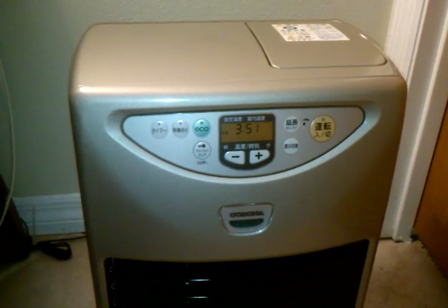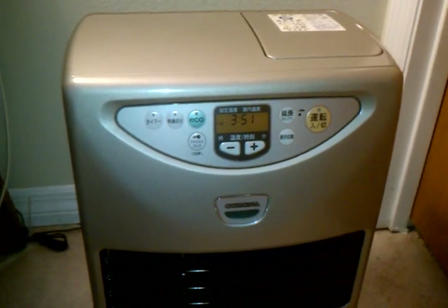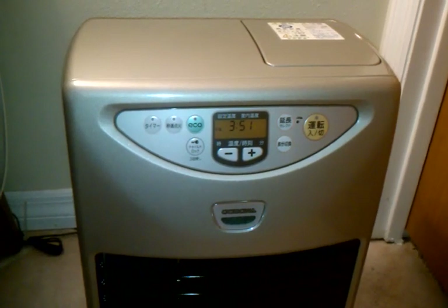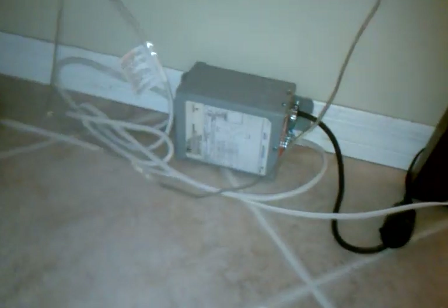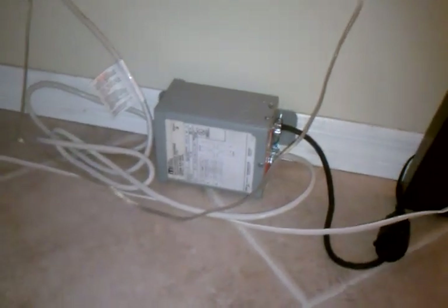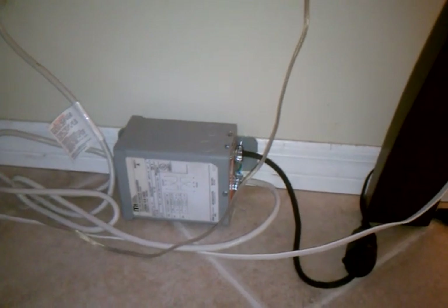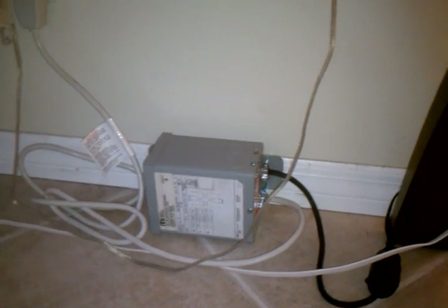Even after you have one of these in your possession, there are still a couple of challenges to actually being able to use it. First and foremost is being able to power it. As it is a Japanese appliance, it requires 100 volts at 50 or 60 hertz, and this particular model requires 650 watts during the kerosene preheat cycle. This means you'll need a bucking or step-down transformer to convert the 120 volts used in the US down to the 100 volts required by a Japanese appliance. This particular model I got off of eBay for $30 plus shipping, and it's a 1 kilowatt rated unit that outputs 100.9 volts. There are also Japanese voltage converters available on Amazon, and a 1 kilowatt rated unit will run you around $100.